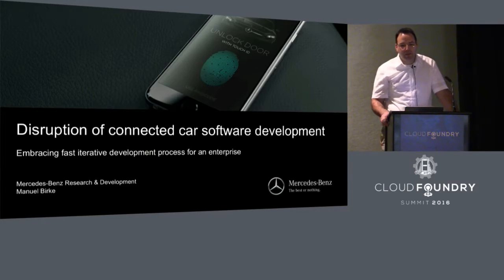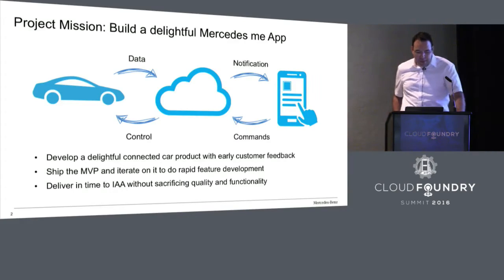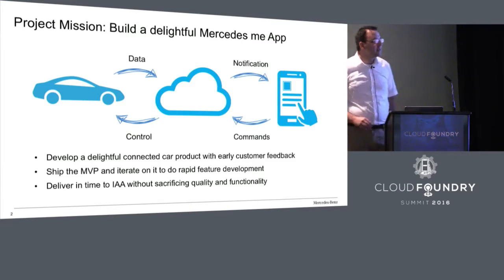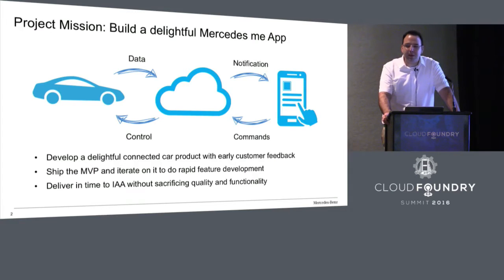Especially in enterprise, you have certain environments you have to face, which are very special to deal with. If you are in an agile project, this is not always without friction. Here are some keys to success so that you can have a smooth and successful high-performance development process. We started last year because we wanted to build a connected car product — a connected car app for our customers — and decided to use Cloud Foundry, especially Pivotal Cloud Foundry.